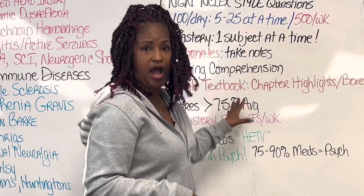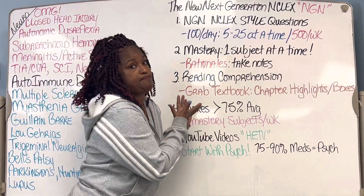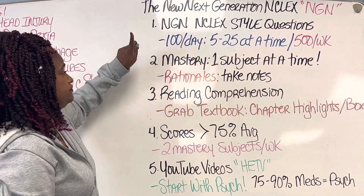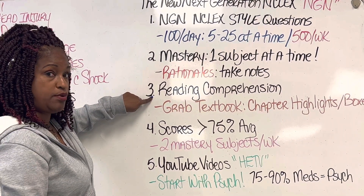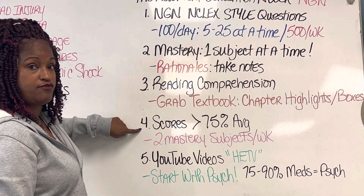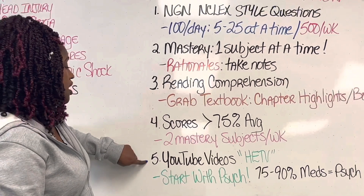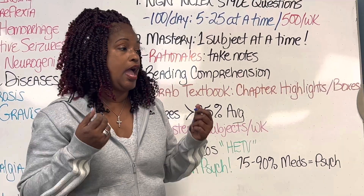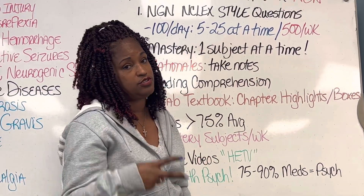Let's quickly review the five tips for passing the new NGN NCLEX: get software with NGN-style questions, master one subject at a time, do reading comprehension using your old textbooks, make sure your scores are at 75 or above before moving to the next subject, and watch YouTube content — find good reviewers for each subject. Start with psych. I love you all — good luck!